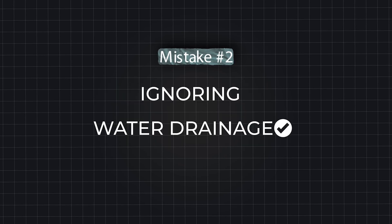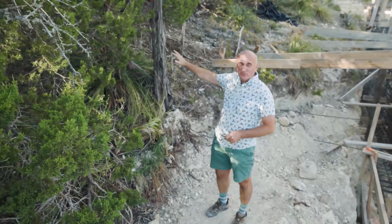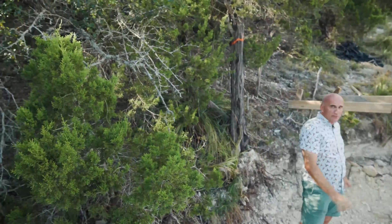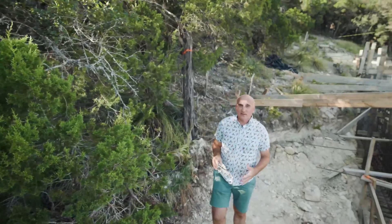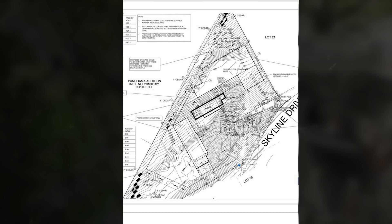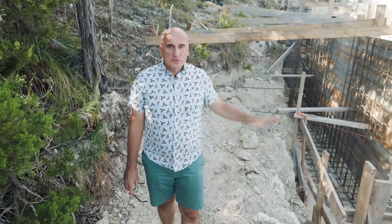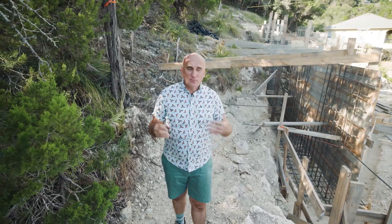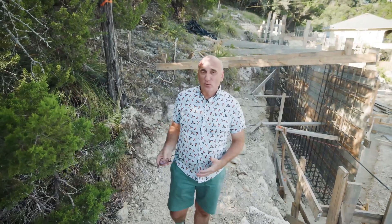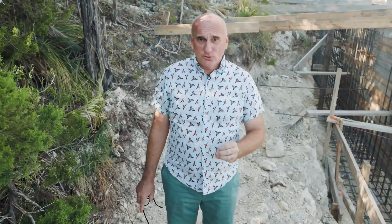Mistake number two is water drainage. Behind me there's a rather steep slope, and all the water from this slope will flow down to the foundation. You need to protect the foundation from water and redirect it. A civil engineer will create a plan showing where drainage pipes should be installed, where water will be directed, what volume of water will reach your foundation, and what size of drains and structures you need so water does not flood your foundation in the future.